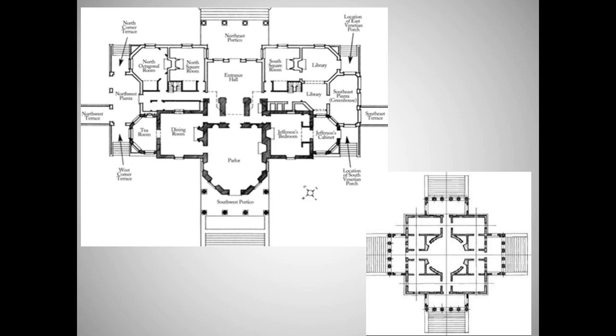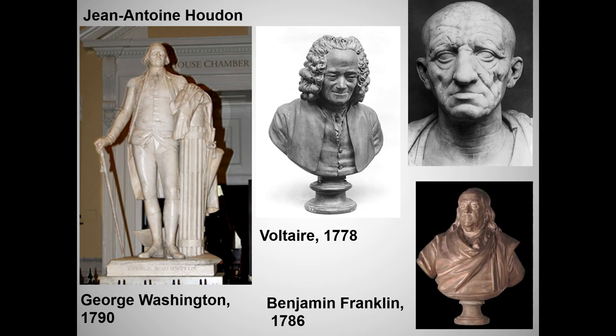Neoclassical sculpture likewise harkened back to classical times, and especially the tradition of the veristic Roman portrait bust. Remember, those were designed to portray subjects as embodiments of age, wisdom, and public virtue, even to the point of exaggerating their age. The leading neoclassical portrait sculptor was the Frenchman Jean-Antoine Houdon. So it's not surprising that when the Virginia legislature wanted to commission a sculpture of George Washington for their state capital, they turned to Houdon.